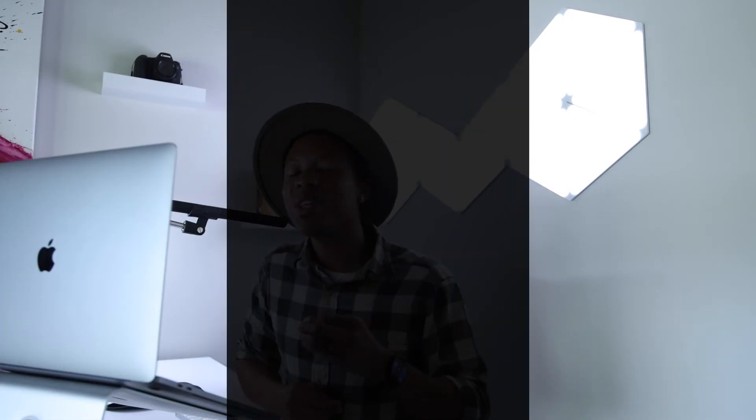Lastly, Remitly's hand-stitched logging solution was extremely complex, and with that complexity also came slow resolution times when the platform would fail. Their homegrown ELK stack consisted of so many dependencies that valuable engineering resources would be exhausted, limiting the amount of time they could spend addressing more strategic initiatives. Brandon says that with Humio, we get out of the log maintenance business, and when we do run into issues, Humio comes back with an answer or a resolution within one business day.